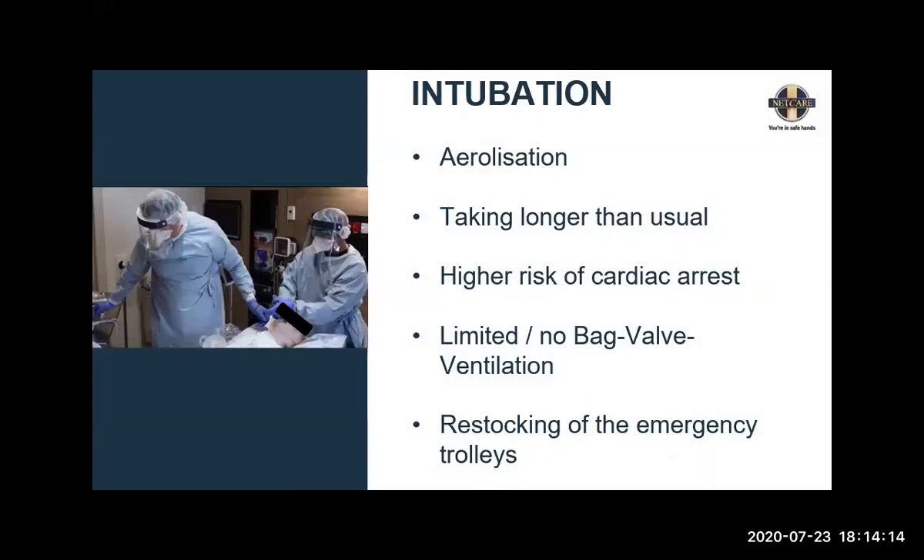If the patient needs to be intubated, intubation is a troubled time in the ICU. Especially during COVID, there is a high risk of aerosolization, it takes longer than usual, and the patient is at high risk for cardiac arrest. The patient may not be adequately pre-oxygenated because of concerns with bag-valve ventilation. It's all about preparing, preparing, preparing — get your stock ready, and that is why environmental control is so important. As an assistant, please make sure you restock the emergency trolley immediately. We've heard about multiple intubations per day and we need to be ready at all times. Make sure the most skilled staff are involved.